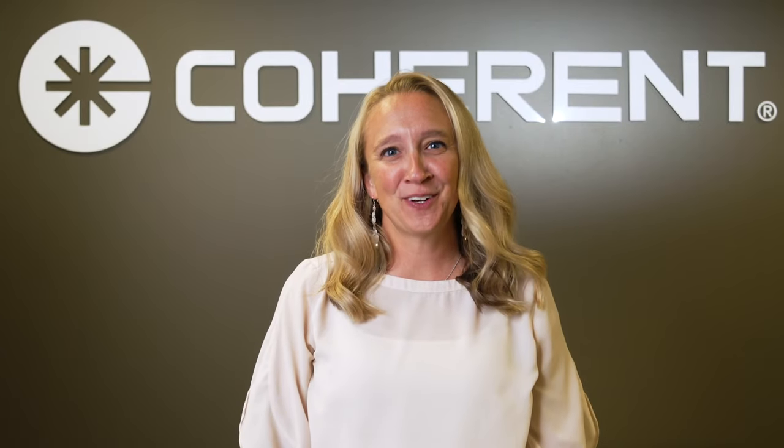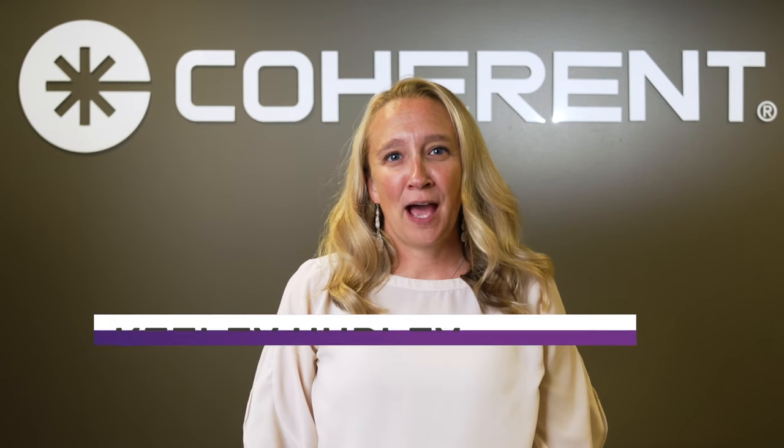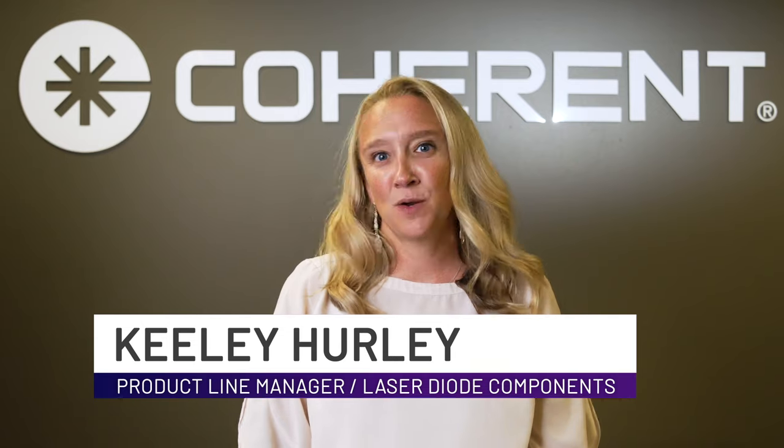Welcome to Sunnyvale, California, where Coherent manufactures diode semiconductor lasers. I'm Keeley Hurley, one of the product line managers for diode components, and today I'll take you on a tour inside our wafer fab operations.